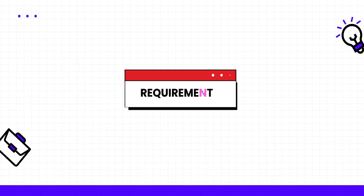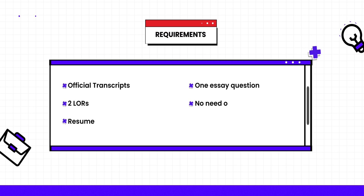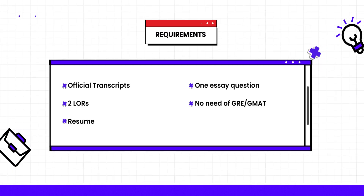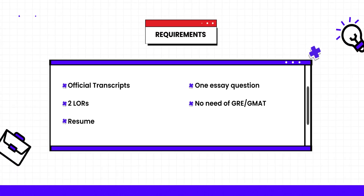Let's talk about the admission requirements for this program. The requirements are simple: official transcripts, LORs, resume, and one essay question. The best thing about opting for this program is that you do not need to give the GRE or GMAT, and neither do you need to give any English language test.